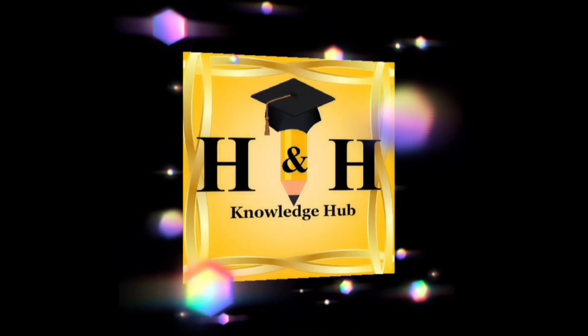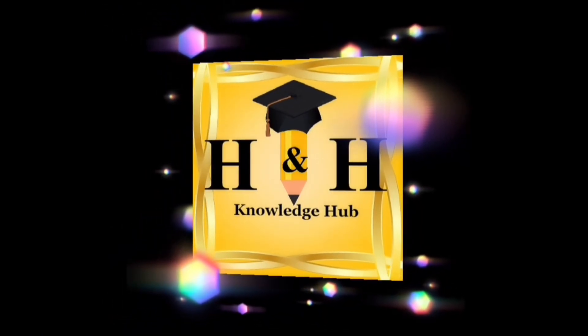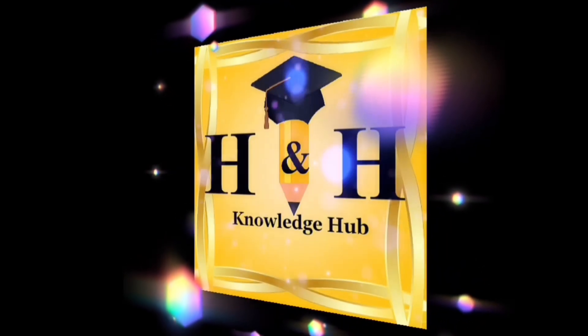Hello everyone and welcome back to H&H Knowledge Hub. Today's video is all about giraffes. Hope you like this video.